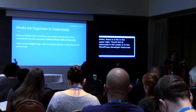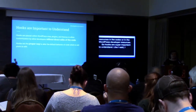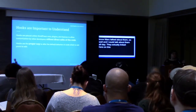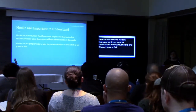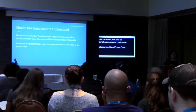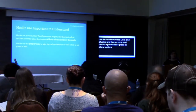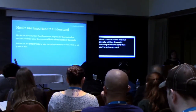Hooks are super important to understand. Hooks are placed in WordPress core and plugins and theme code, and they're specifically placed to allow customization without directly editing the code. You've probably heard you shouldn't edit WordPress core, and you've realized that if you edit a plugin, you're going to lose your updates when you update it. So hooks are this very important way to change what's happening without directly editing somebody else's code — they are the proper WordPress way to alter this behavior.